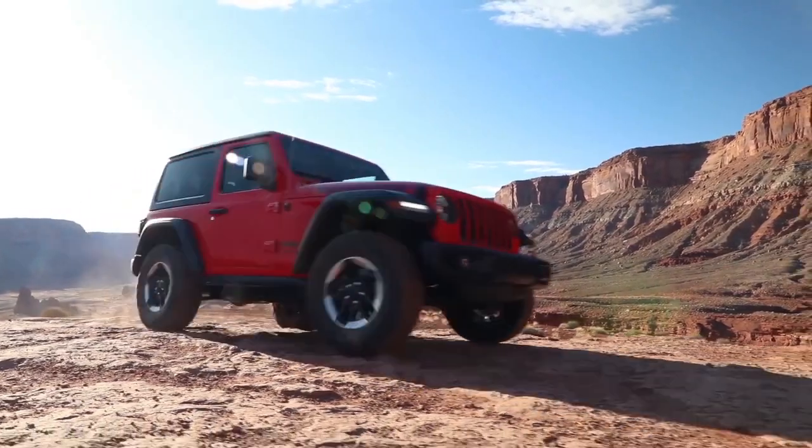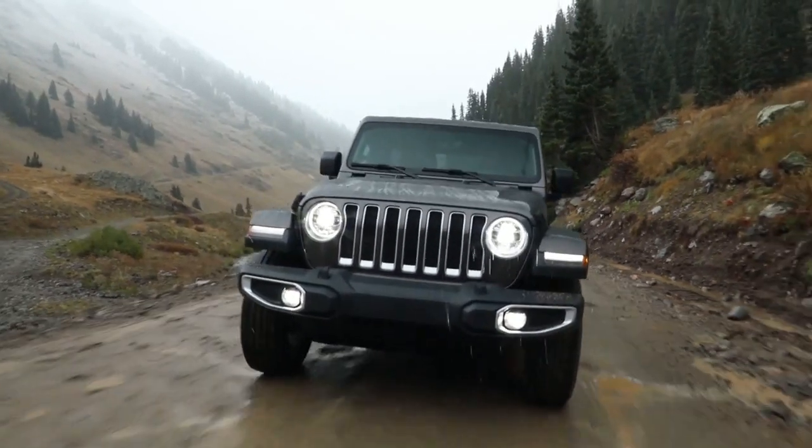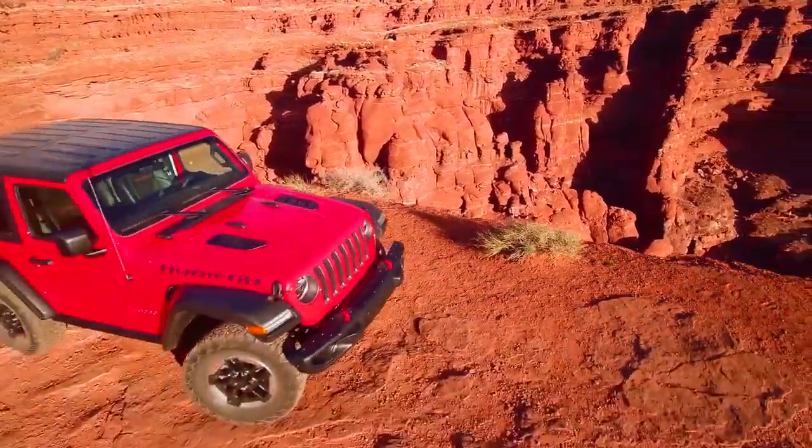Premium armrests and more help make every trip one to remember. This is only a small slice of the all-new Jeep Wrangler — stop by today for a test drive.